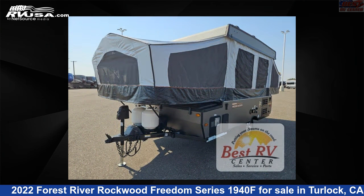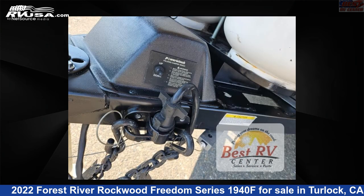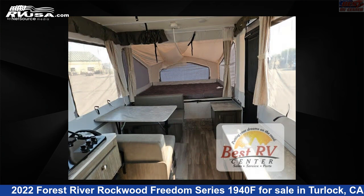This used Forest River is 17 feet 0 inches in length and features autumn wood interior, sleeps 5, and 20 gallons fresh water capacity.